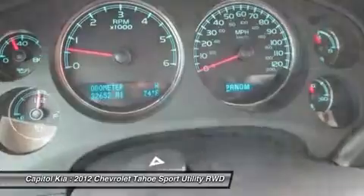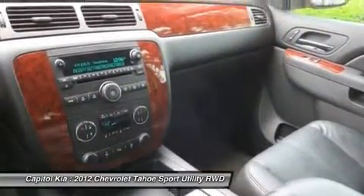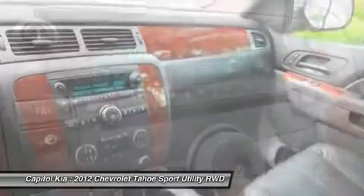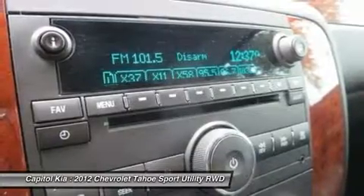This model sets itself apart with ride and handling, available seating for up to nine, towing and hauling ability, a quiet refined interior, available luxury features, and a fuel-saving hybrid drivetrain available.